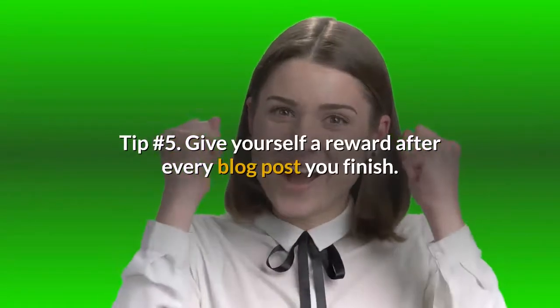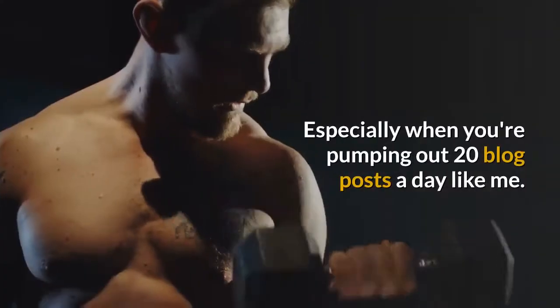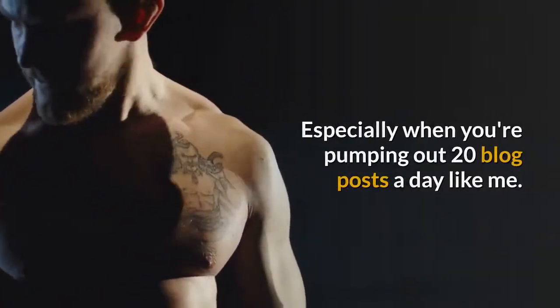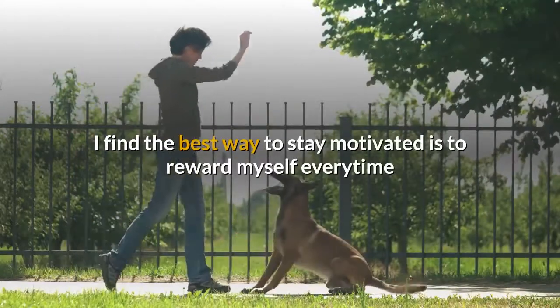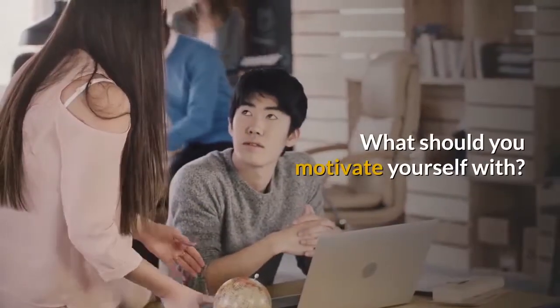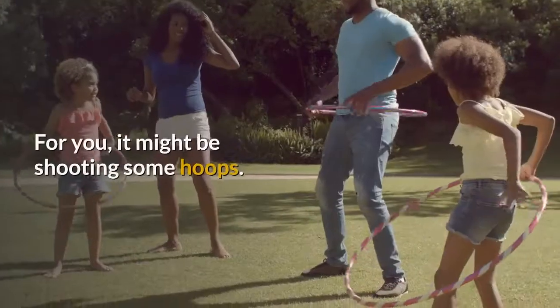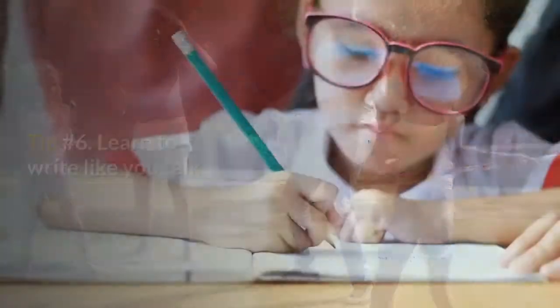Tip number 5: Give yourself a reward after every blog post you finish. Motivation is important too, especially when you're pumping out 20 blog posts a day. I find the best way to stay motivated is to reward myself every time after I finish one or two blog posts. What should you motivate yourself with? Stuff that you love doing — for me that's reading fiction or playing video games; for you it might be shooting some hoops.